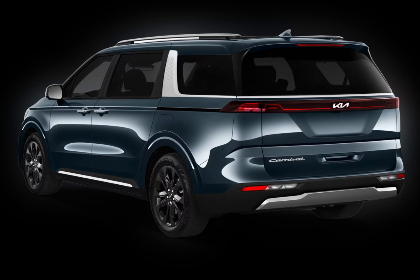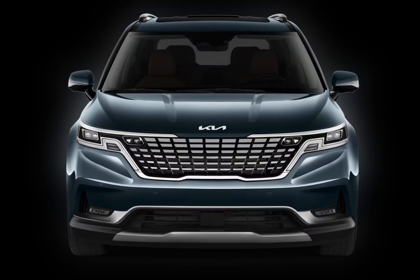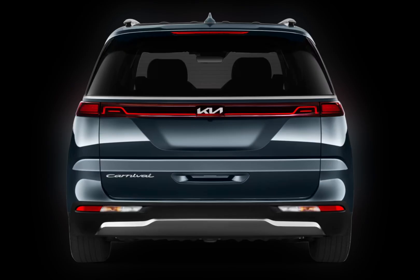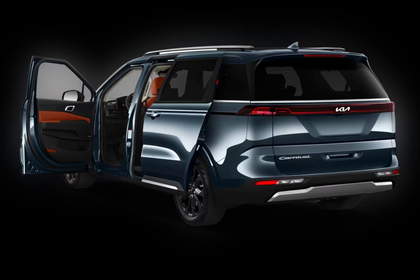Driving Performance. Under the hood, the Carnival has a 3.5-liter V6 engine that produces 290 horsepower. It's not the fastest minivan on the road, but it has plenty of power for everyday driving. The ride is smooth and comfortable, even on rough roads.